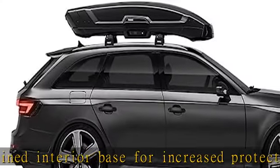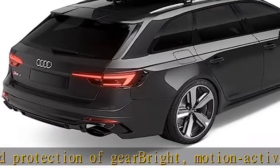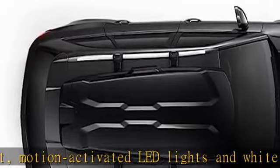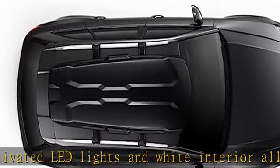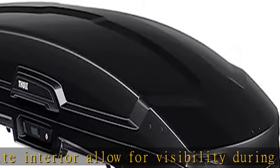Throughly slide lock system automatically locks the lid in place and shows that the box is closed securely. Installs in minutes with tool-free quick mount system that clicks when roof box is secure and properly mounted. Included rugged storage cover keeps cargo box clean and scratch free when not in use.